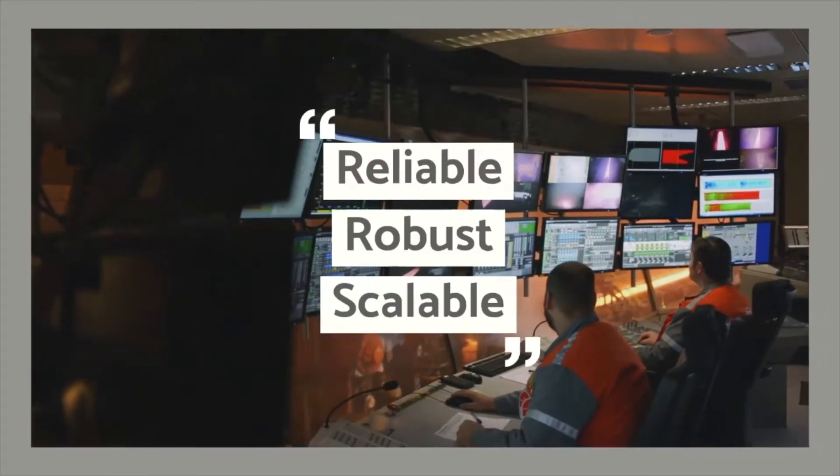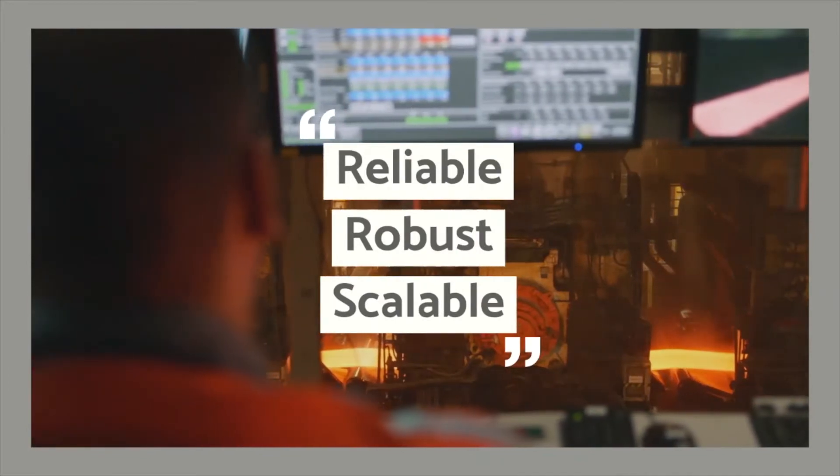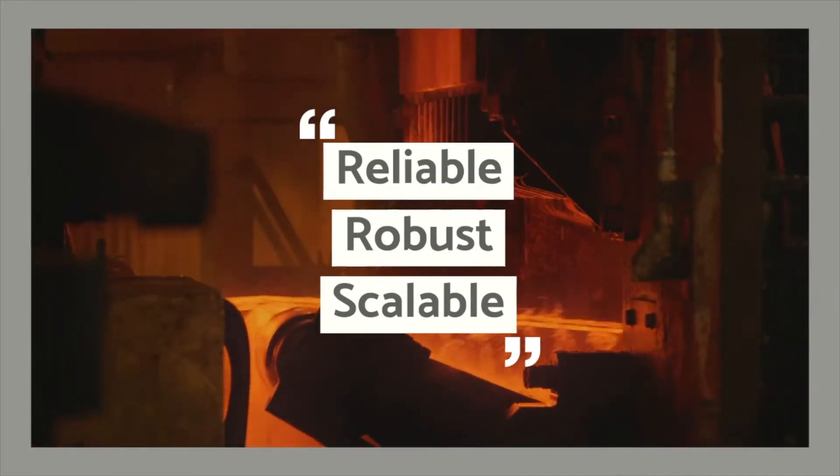So how do you do condition monitoring right? There are three things to look for. It needs to be reliable, it needs to be robust, and it needs to be scalable.